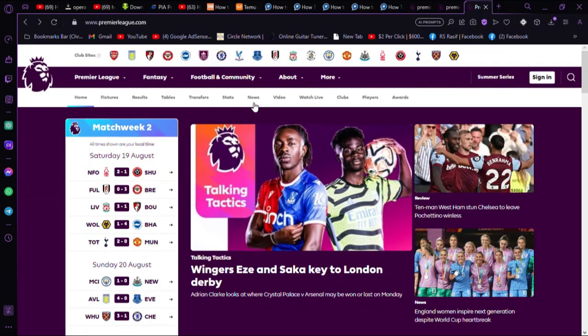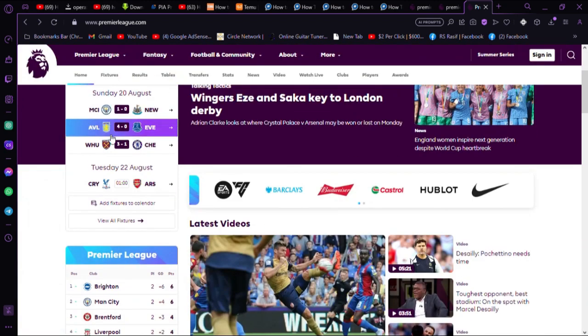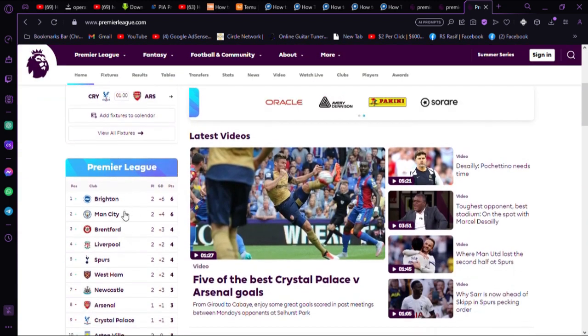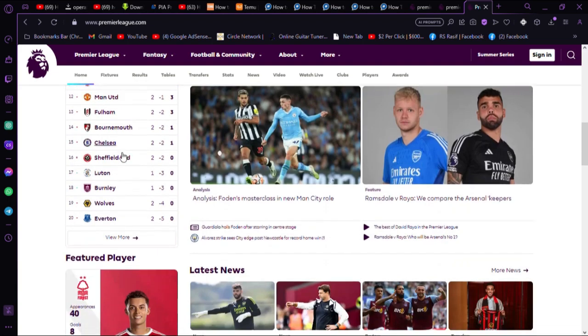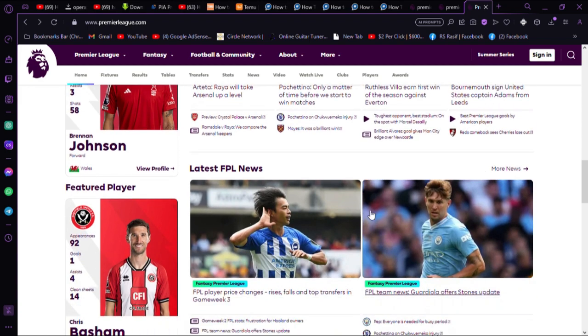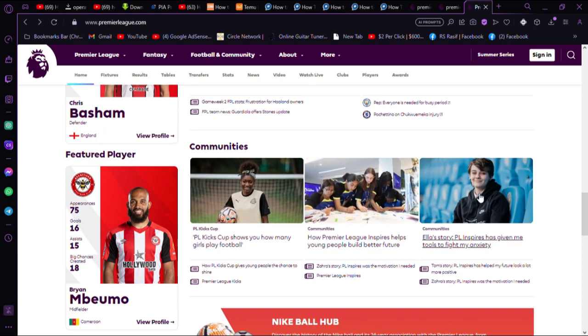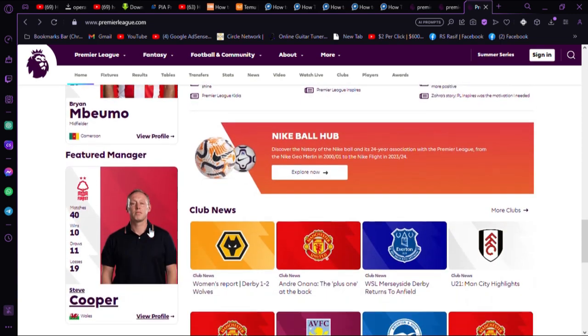How to buy EPL tickets online. If you're looking to buy tickets for matches in the Premier League, you should buy them directly from Premier League clubs. You can purchase tickets safely from official club websites, the ticket office in person, or over the phone. Clubs will also provide details of any authorized ticket partners on their official website.